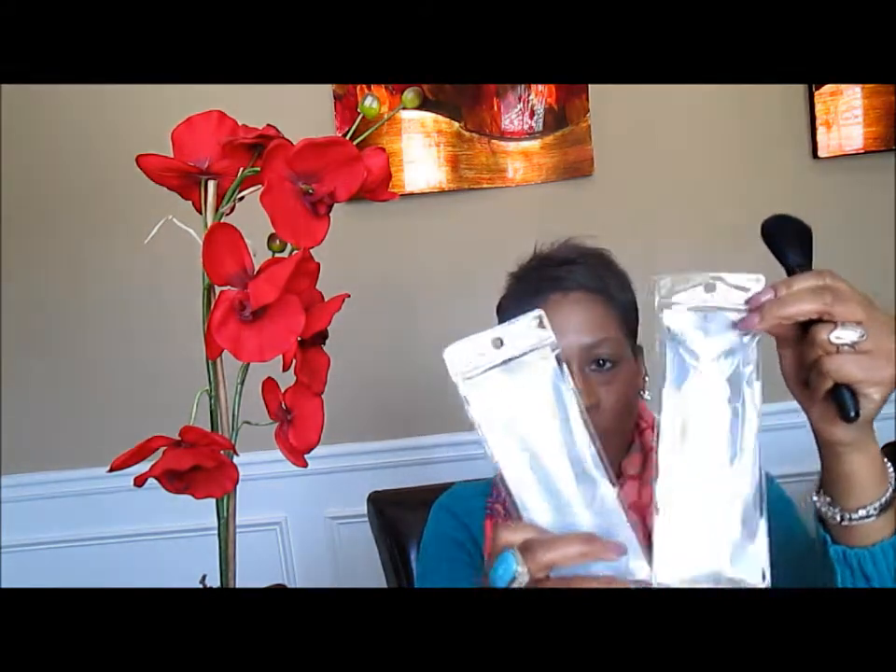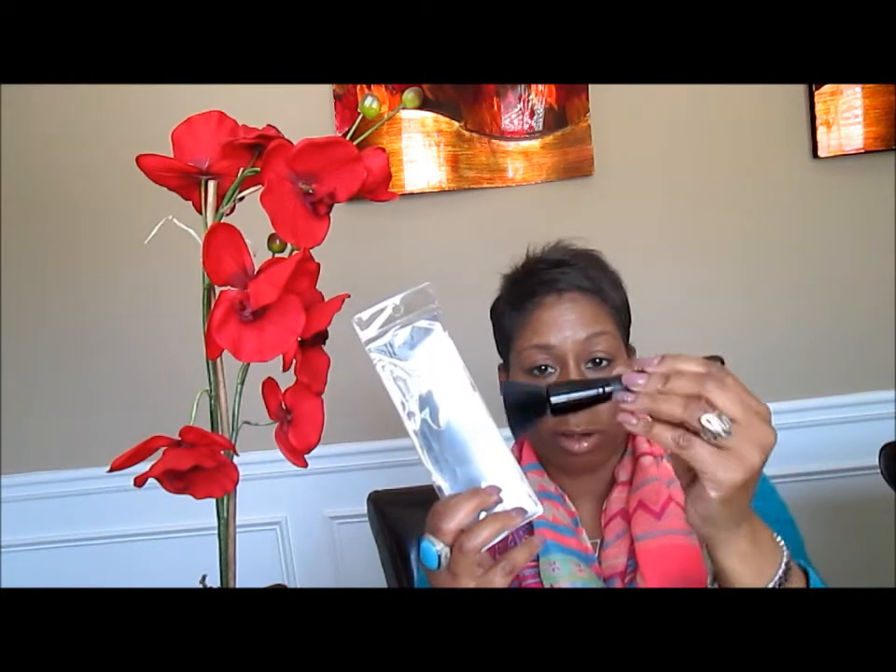Then I wanted to show you my new e.l.f. brushes that I picked up — they're new. You guys might have seen them in some of your stores or ordered them online. The powder brush — it's very nice, soft, it's in black, it's like velvet, velvety soft. And it's a stippling brush, so it's flat. You can put your foundations on with it, contour with it, your bronzer and whatever you want to use. $3.00, ladies. Beautiful.